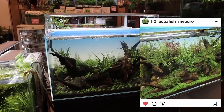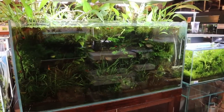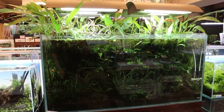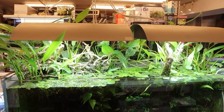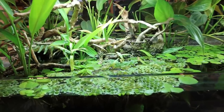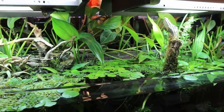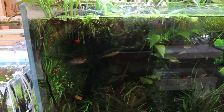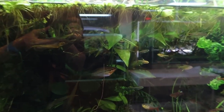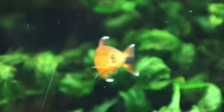Over here is a big tank — a four-foot tank, two feet from top to bottom, so a pretty tall tank. Check out that immersed growth in the back as well as all the floating plants.